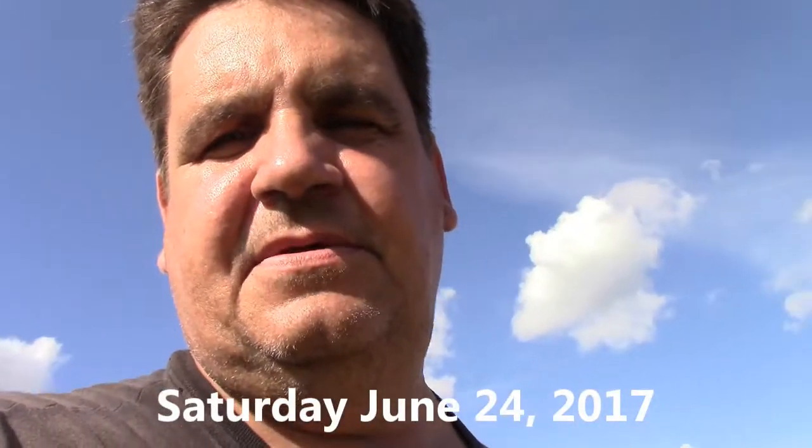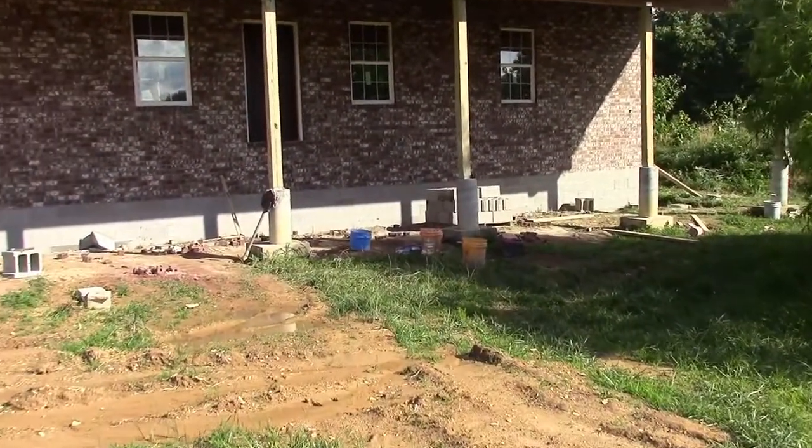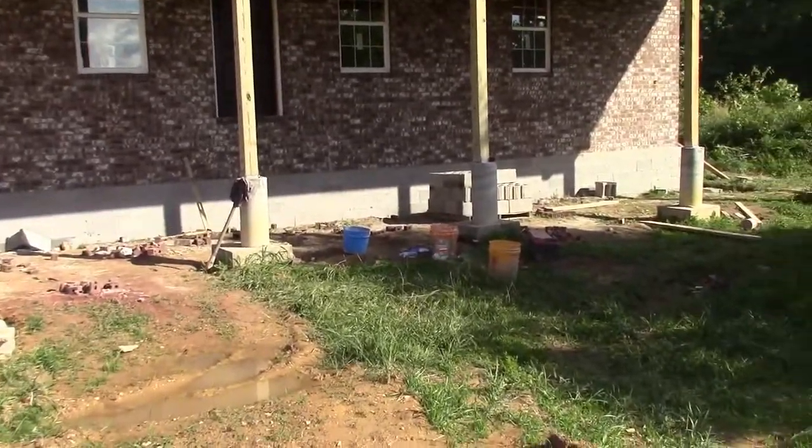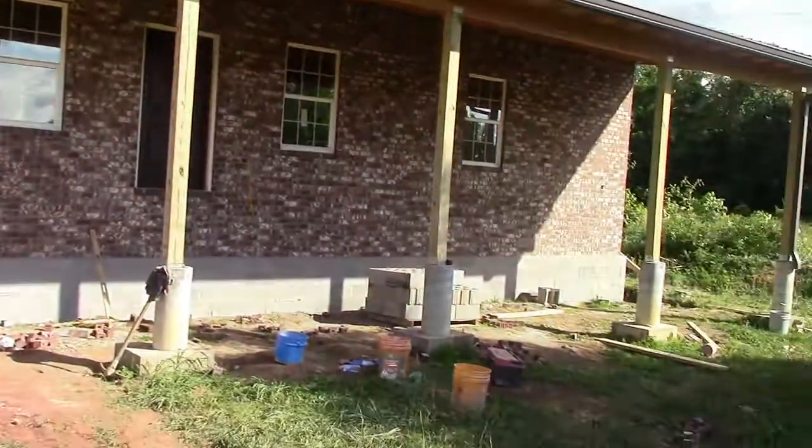Hi there, welcome to Giver's Workshop. Today is a red letter day in our progress on the house because the brick guys just finished. They're in the process of cleaning up now but I'll give you a picture of it here. I'm really excited — it's looking like a real house now. We just finished the front last, the final bit, and we're really happy with how it looks.